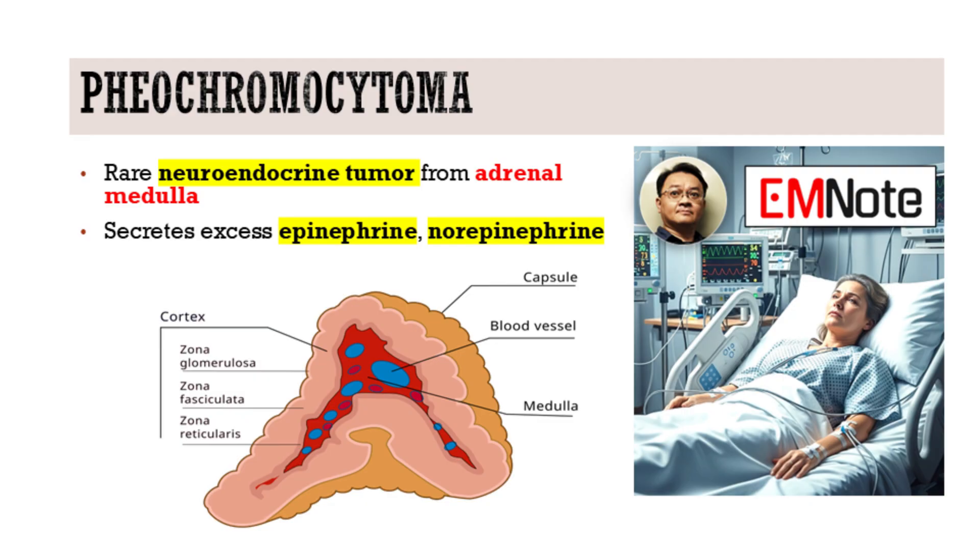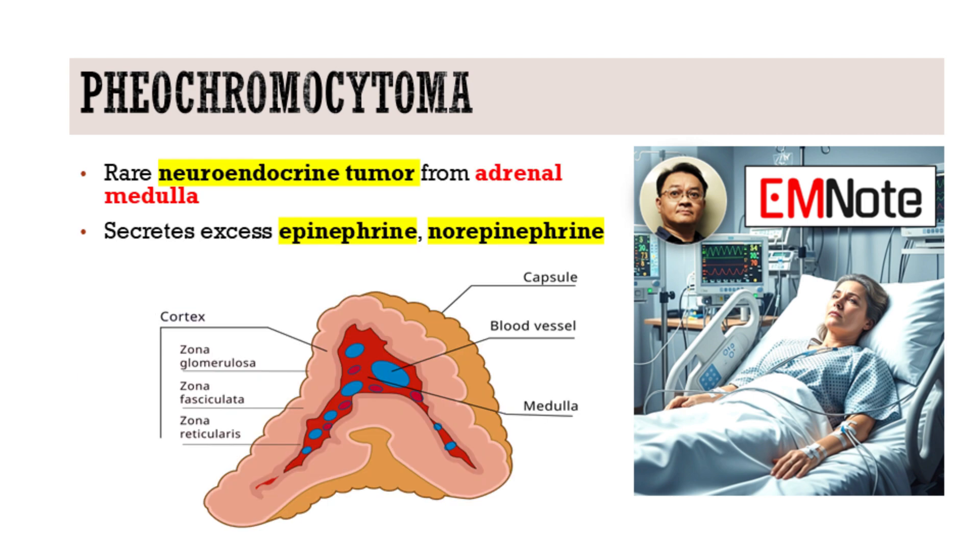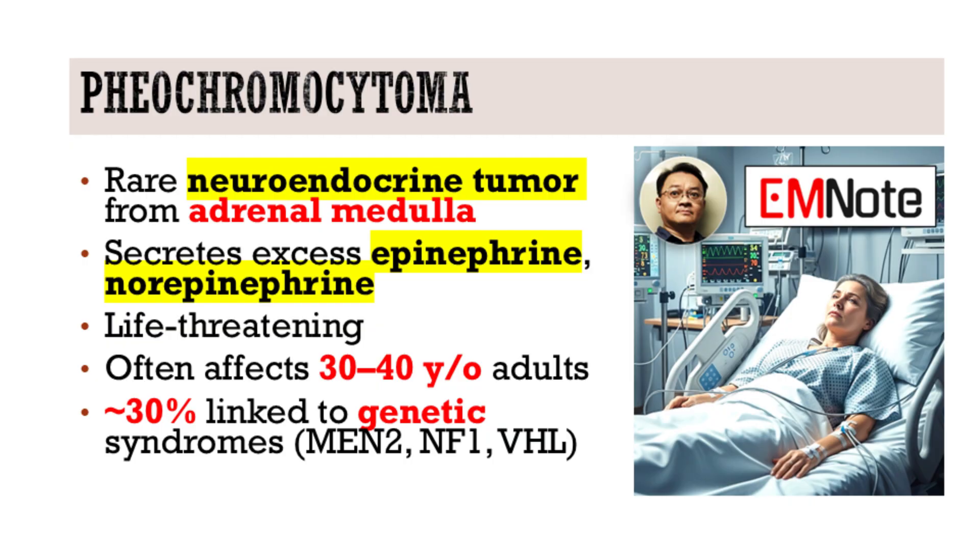Let's start with the basics. What exactly is pheochromocytoma and why should emergency clinicians be aware of it? Pheochromocytoma is a rare neuroendocrine tumor that originates from chromaffin cells in the adrenal medulla. These tumors secrete excess catecholamines, mainly norepinephrine and epinephrine, leading to profound cardiovascular and metabolic effects. Although rare, the consequences can be life-threatening, especially when the condition is unrecognized or untreated.